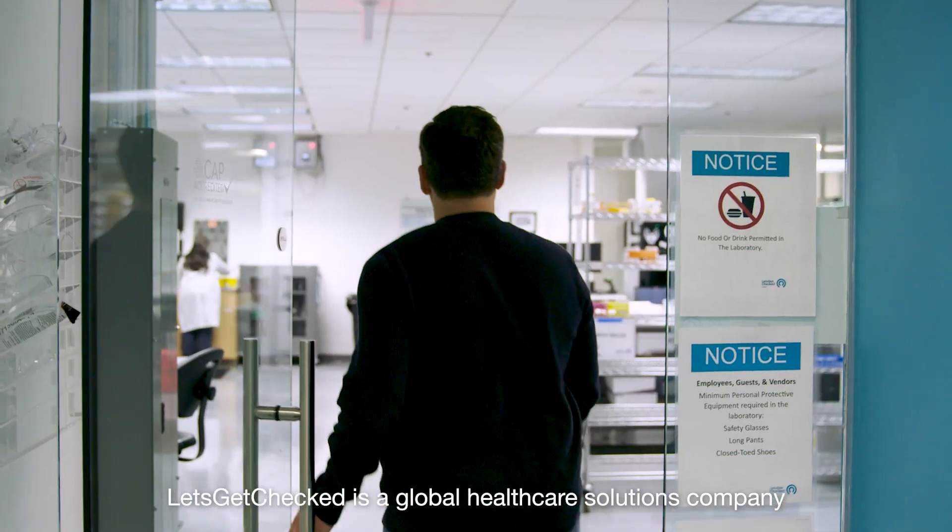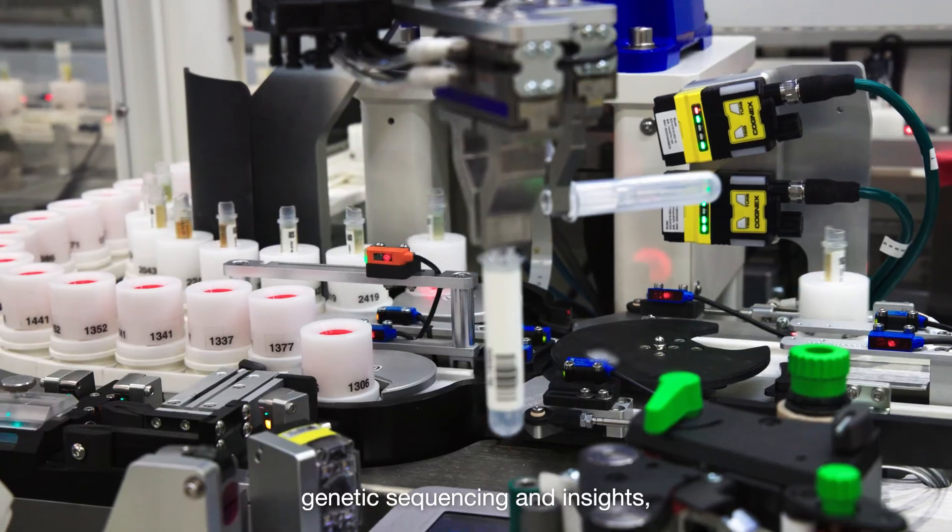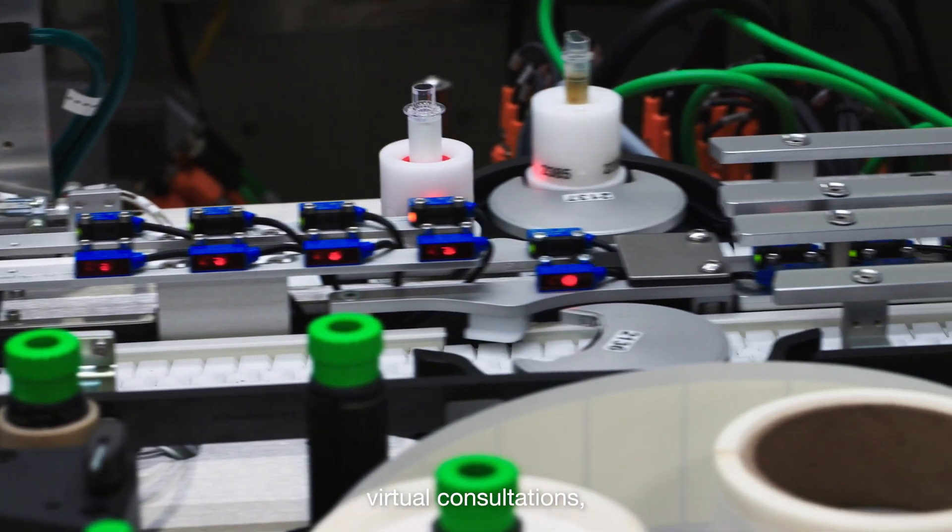Let's Get Checked is a global healthcare solutions company that provides direct access to diagnostic testing, genetic sequencing and insights, virtual consultations, and medication delivery for a wide range of health and wellness conditions.